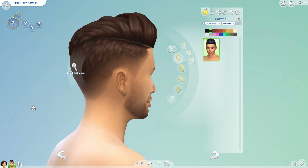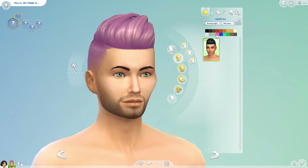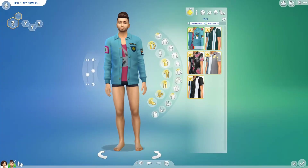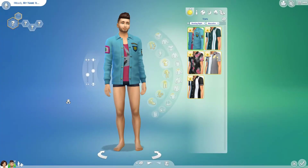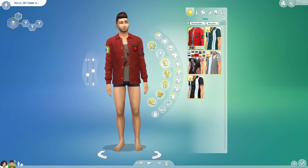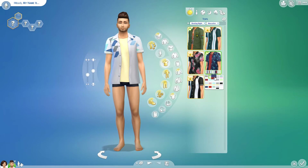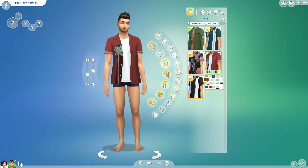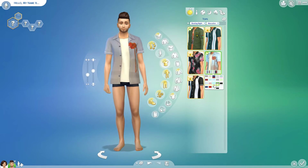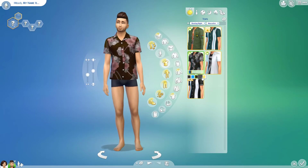For males, unfortunately we only get one new hairstyle. It's very nice — I love it — but I think it's a little bit too similar to the other shaved hairstyles we already have, so it's nothing new really, though the texture is really nice. Males get five new shirts, and this military style jacket is my favorite — it is so cool. I'm freaking loving the patches and it's going to be awesome for sims of all ages. I'm gonna use it a lot, and the open-up shirt is also really nice for everyday wear.